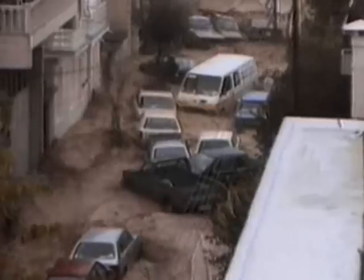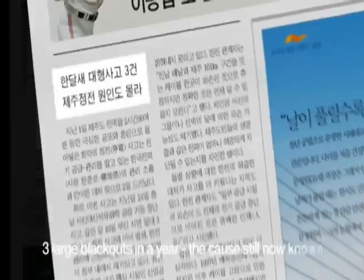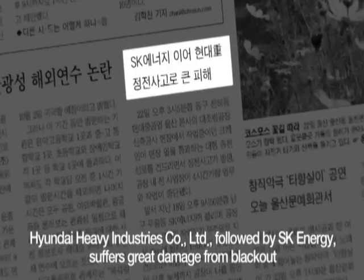Global warming results in extreme weather conditions such as heavy rains and snows. Aging facilities established in the early period of industrialization create unexpected malfunctions, causing inconvenience to households and undermining industrial productivity.